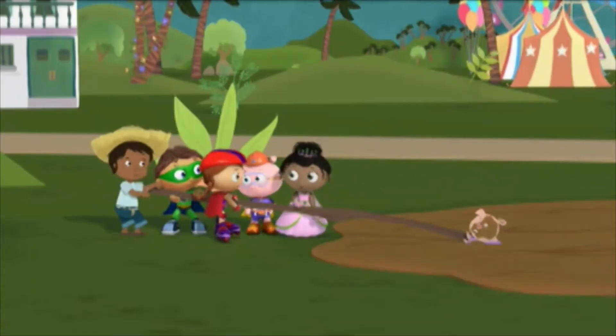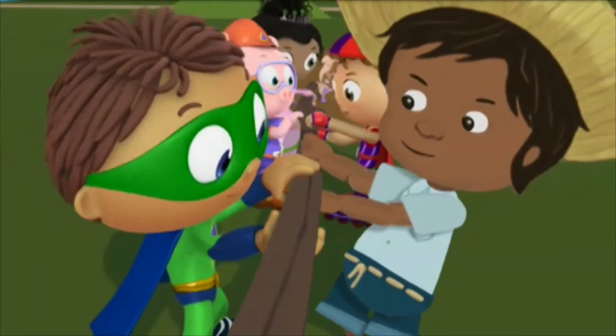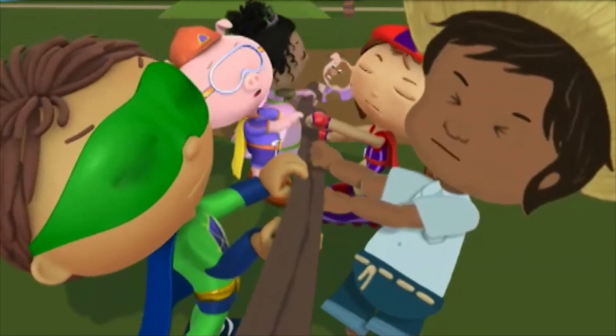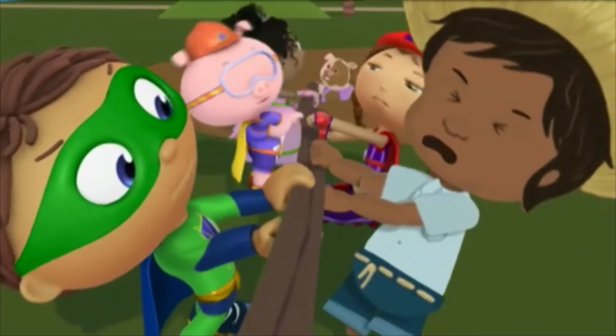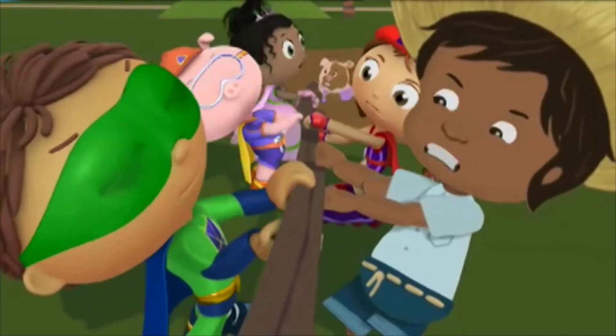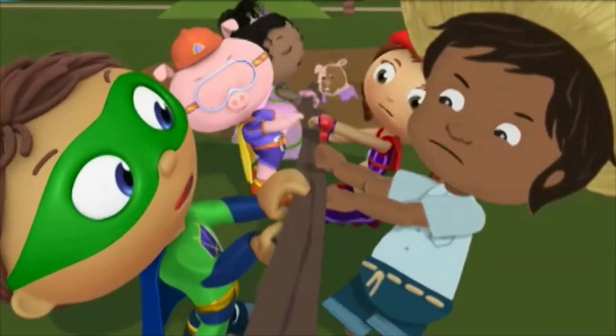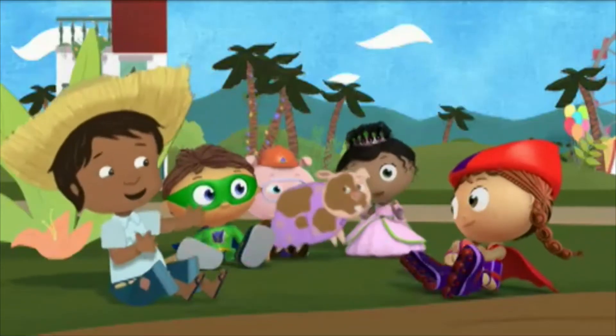Okay, everybody, grab on! Ready, set, pull! Oh, my chinny chin chin! She's really stuck! Help us pull! She's almost out! Oh, super duper! Hooray!